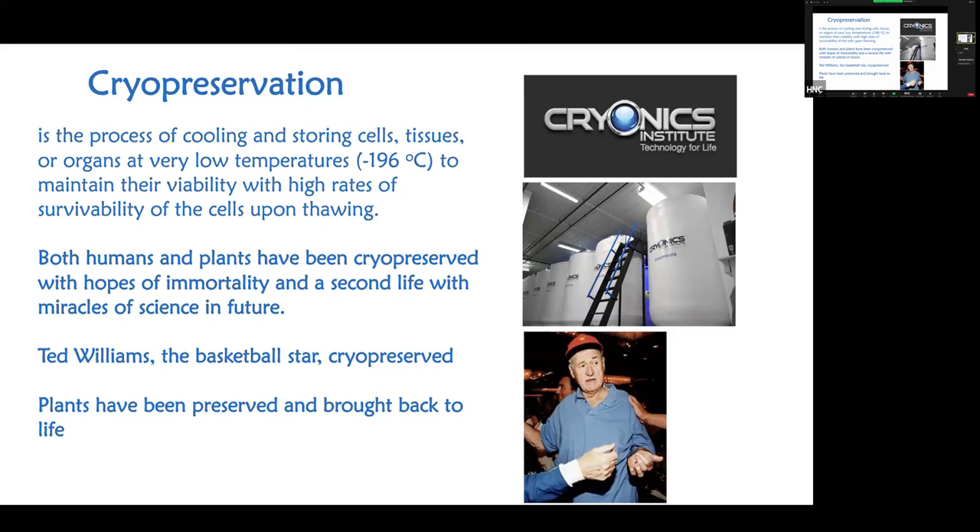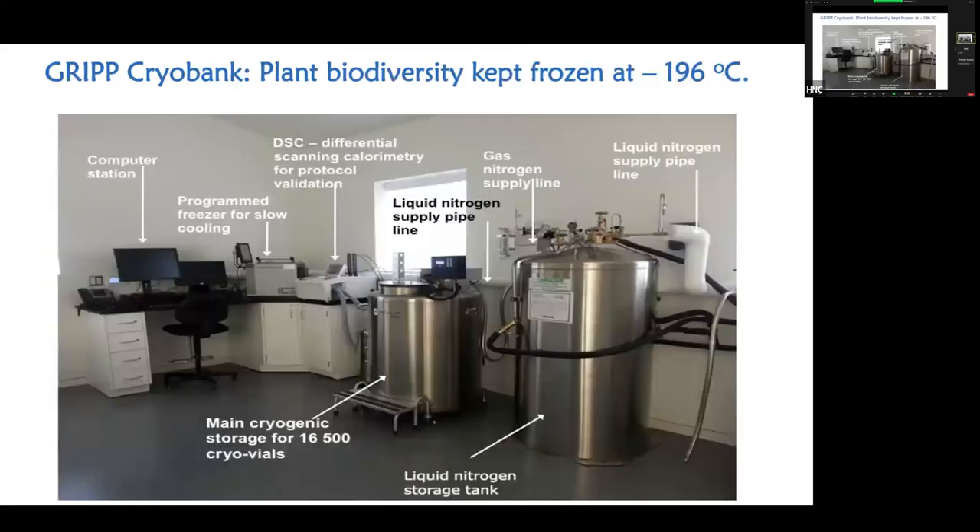Plants are really, really kind compared to humans and animals — they can be cryopreserved and brought back to life, which has not yet been possible with animals and humans. This is our lab at GRIP: the main cryogenic storage tank contains liquid nitrogen as vapors, and we keep small tissues — small buds — in liquid nitrogen in that tank. It can hold approximately 16,000 species, and two tanks could hold entire Canadian biodiversity.